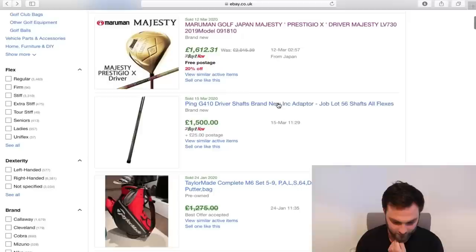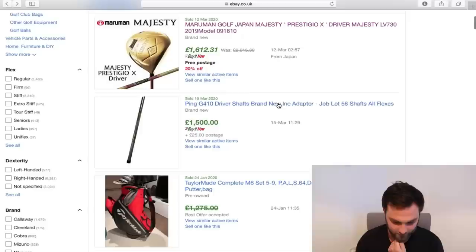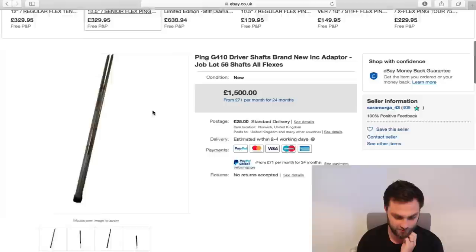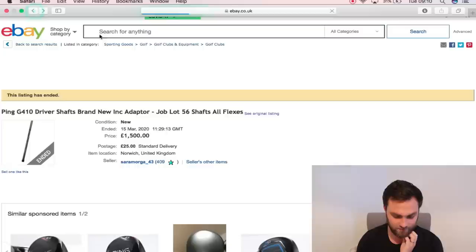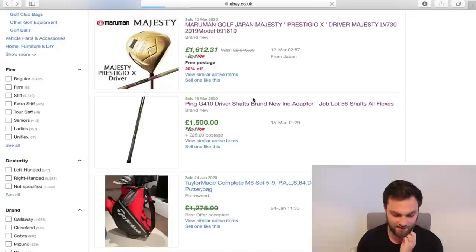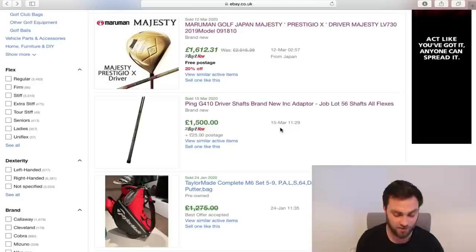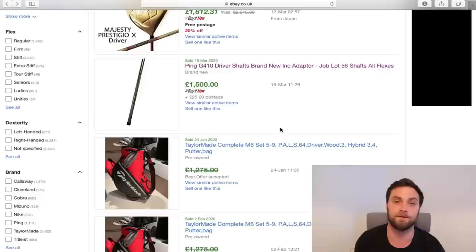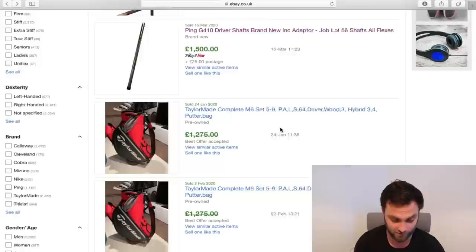G410 driver shaft, brand new, including adapter — 56 shafts. My maths isn't that great, but I think that's quite good to be honest. That's a pro just getting rid of a load of shafts. G410 — what's that, maths-wise? How much was it? 56. What's that — 23, 24 quid a shaft? Let me get the old calculator out. 26 pounds a shaft. That's not actually that bad. I could actually flip that. I would actually buy those because you could probably sell those shafts easily at like 50 to 60 pounds per shaft, because people are going to snap their driver shafts and just want a cheap replacement. You could easily double that. Whoever got that — that was actually a good deal. That's probably the one deal on here that I'm going to say definitely do.